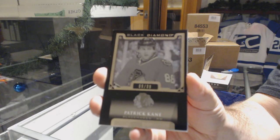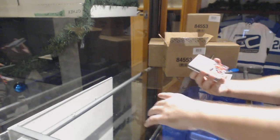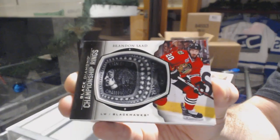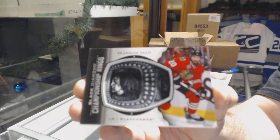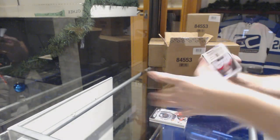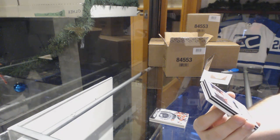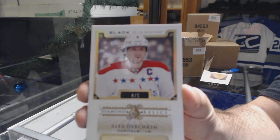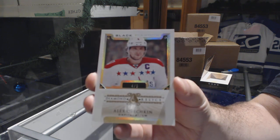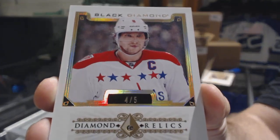Pure black base, number 99 of 99, for Chicago — Patrick Kane. We've got for the Chicago Blackhawks championship rings — Brandon Saad. I'm thinking we're hitting a nice diamond right off the bat. We've got number 4 of 5, diamond relic for the Capitals — Alex Ovechkin.